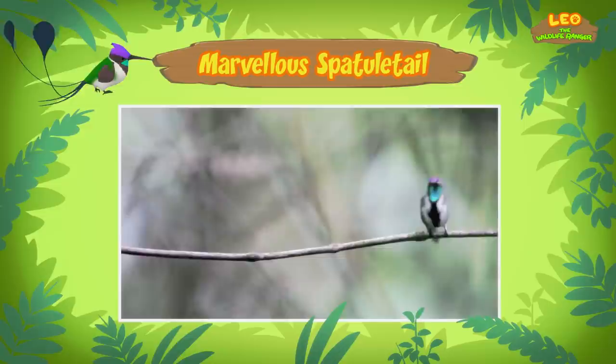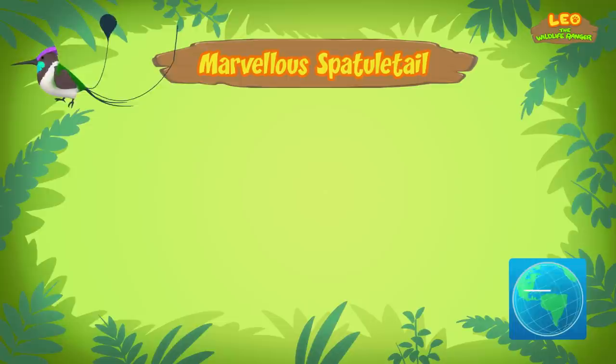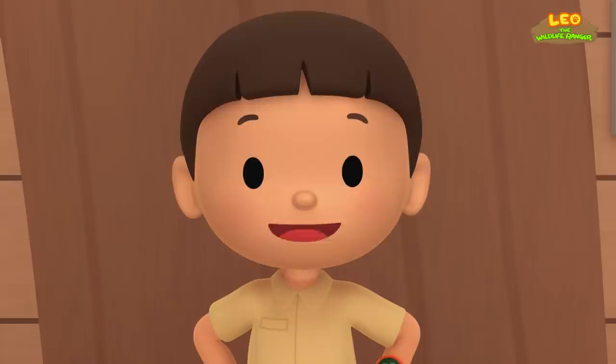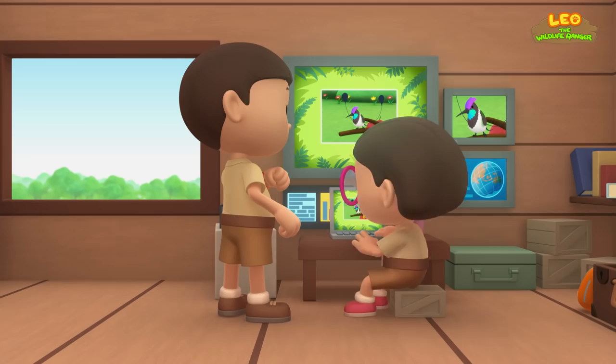Marvelous Spatule Tails are only found in the forest edges of northern Peru, a country in South America. Unfortunately, there aren't many of them left. That means we have to take this Marvelous Spatule Tail home safely. Come and join us! Yeah, let's do that! See you downstairs!